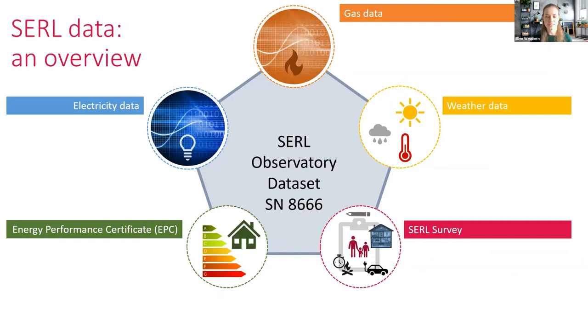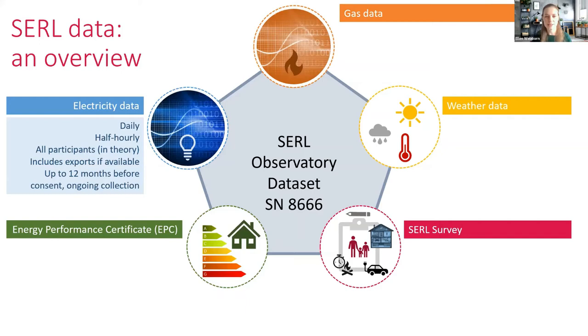To give you an overview of the different datasets: there's electricity data and gas data from the smart meters, as well as weather data, a survey, and energy performance certificates — all combining into what we're calling the CERL observatory dataset. The electricity data is daily and half-hourly readings; in theory, all participants should have this. We also have export data if available, so if someone has solar panels we get their export data, covering both active and reactive power.